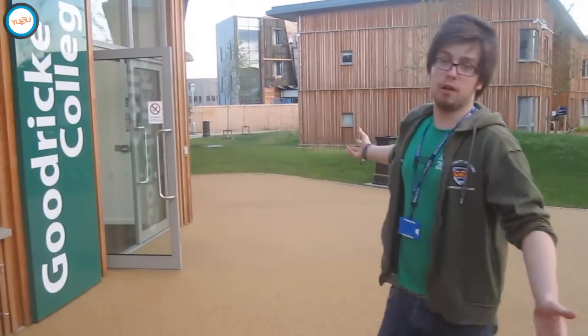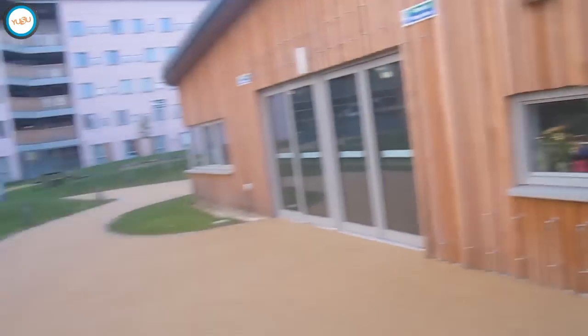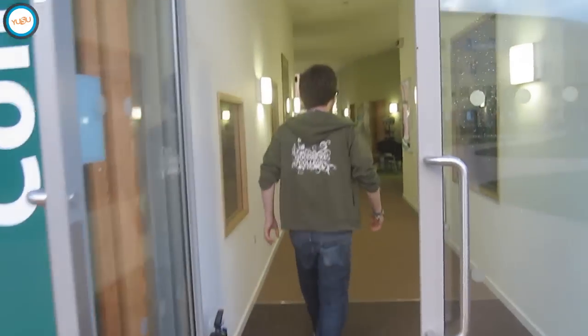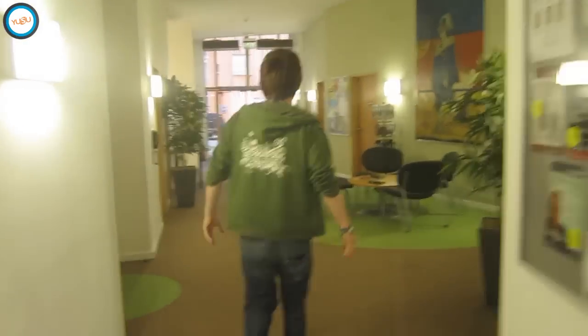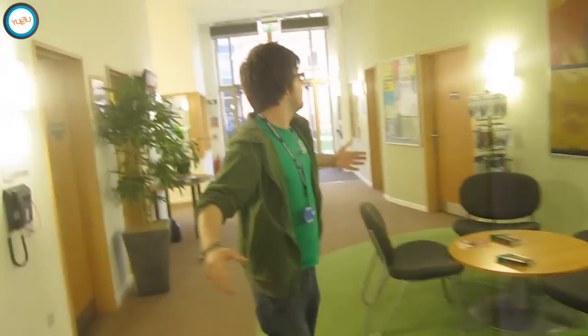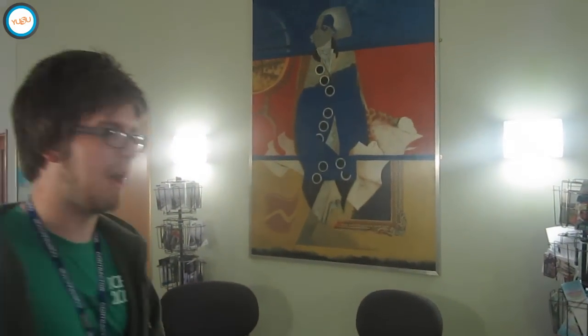This is the Nucleus. The Nucleus includes the social spaces, a couple of offices for college admin and the provost, and the Porter's Lodge where you'll go if you lose your key and things like that. This is the central lobby area, with a lovely painting of John Goodrick, the amateur astronomer who discovered the first binary star system — the college's namesake.